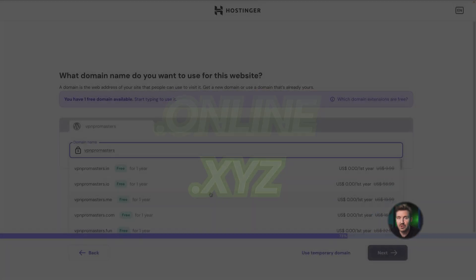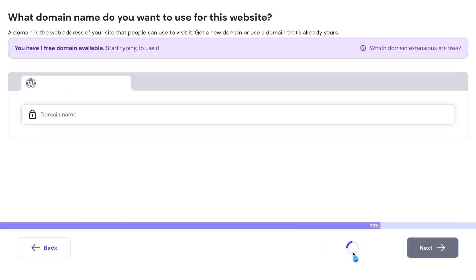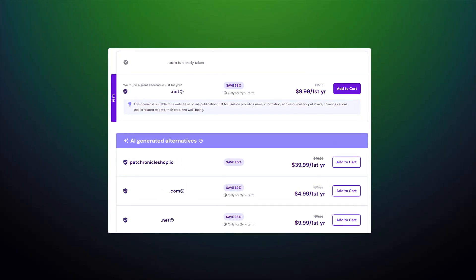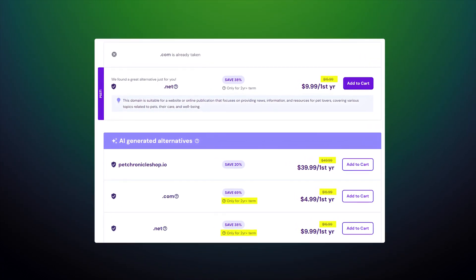Don't know what domain you need just yet? Just use the free subdomain and solve the domain question later on. Keep in mind that domain registration requires real contact information to avoid suspension — any old information can make the registration process take way more time. Before finalizing, double-check renewal pricing to avoid unexpected costs down the road.